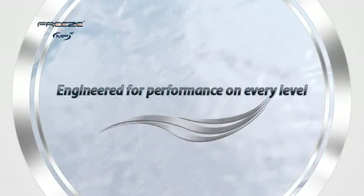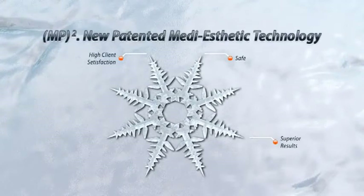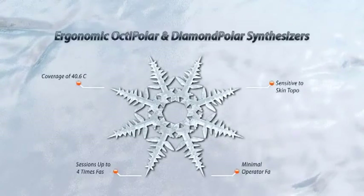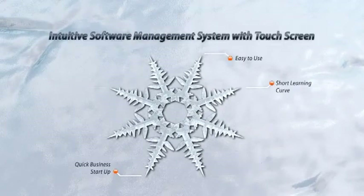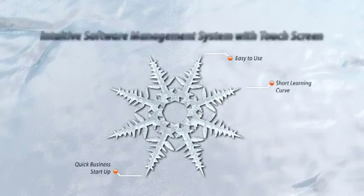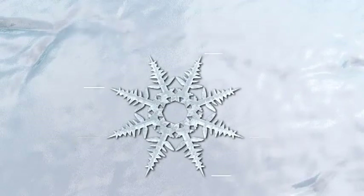Engineered for performance on every level. MP2: new patented medi-aesthetic technology. Ergonomic octipolar and diamond polar synthesizers. Intuitive software management system with touch screen. Arc Enhancer parallel treatment platform. The freedom to choose.